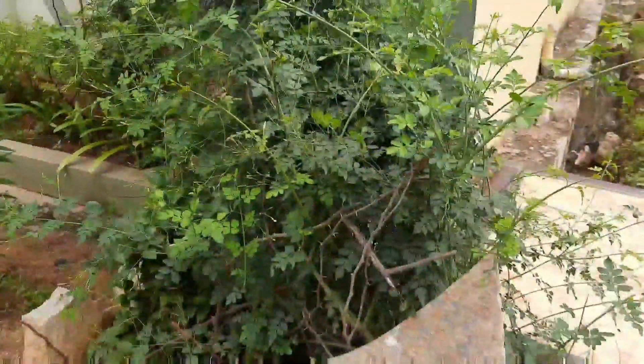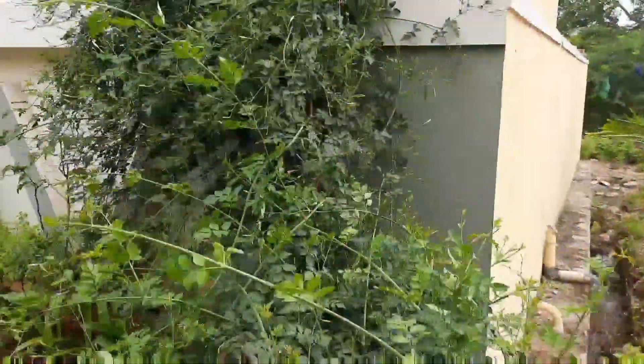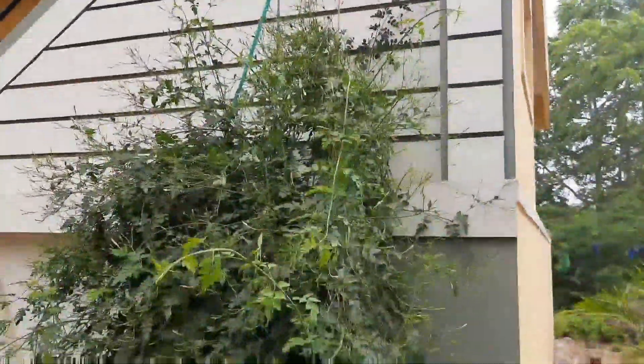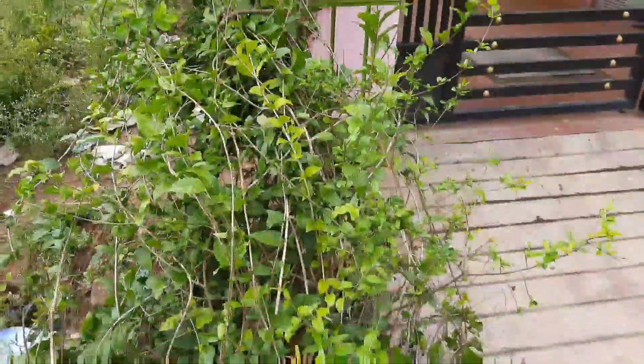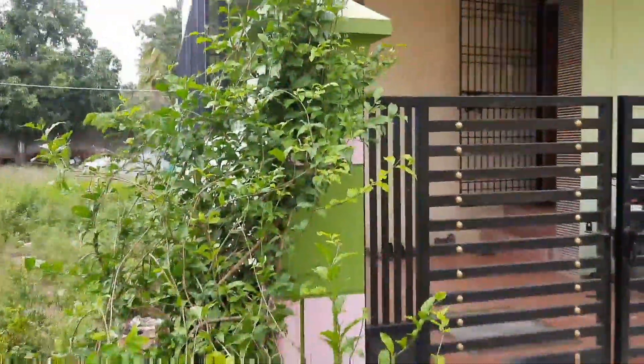This is a climber. These plants need support to grow. Plant name is Pink Jasmine. It is also a climber. Plant name is Jasmine plant.